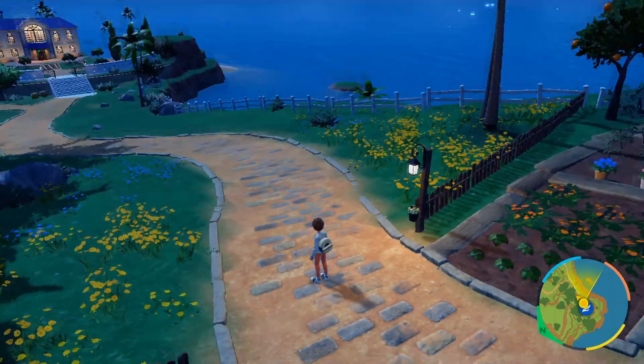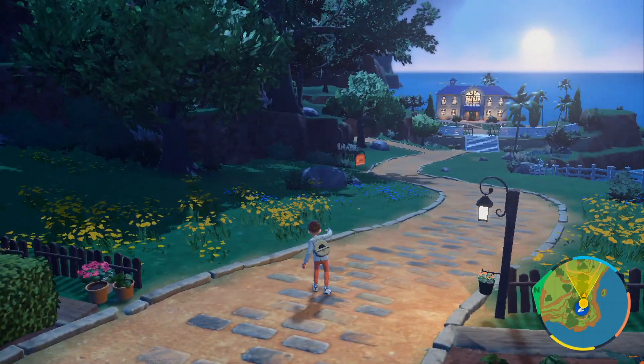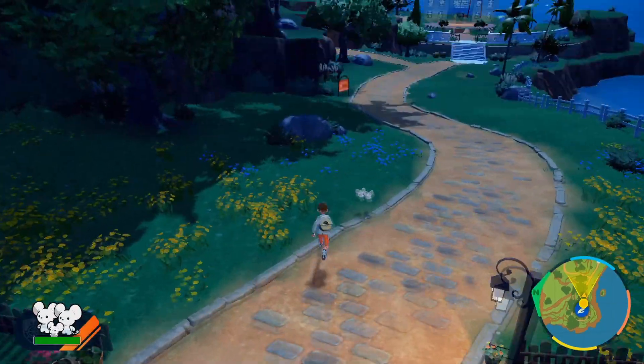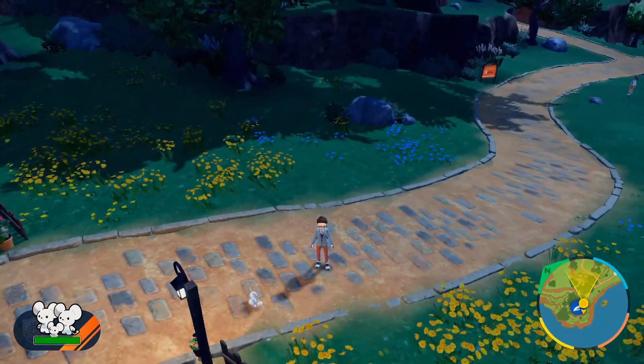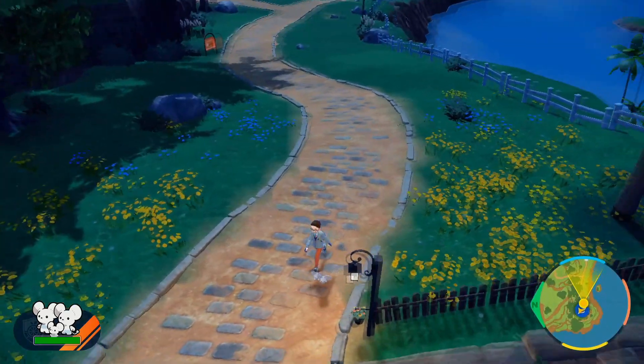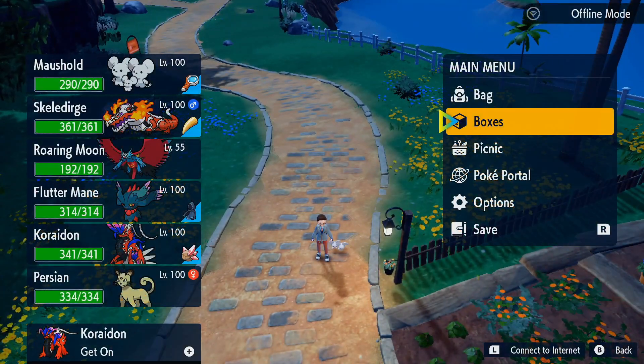Hello everyone, I really hope you have a fantastic day. Today we are giving away a 6x31 EV trained, PvP ready, shiny, 3-family Maushold. That was a mouthful.